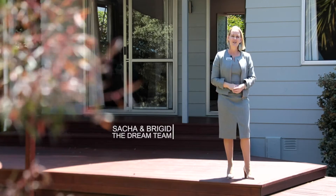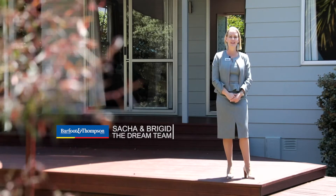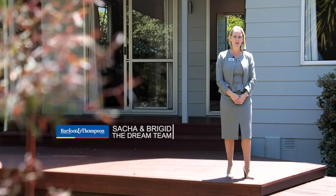I'm Bridget O'Connor. Sasha Collins and I are your local real estate dream team from Barford and Thompson and we're super excited to show you around. Let's go take a look.